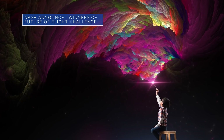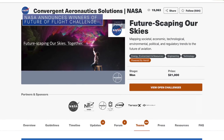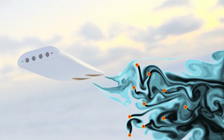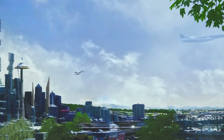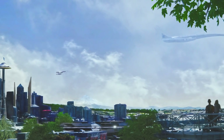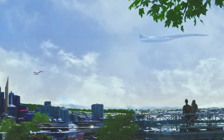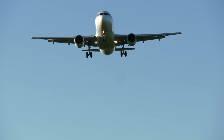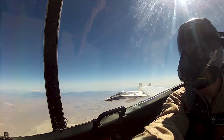NASA has named nine winners in the Futurescaping Our Skies Challenge. The competition, conducted through our Aeronautics Research Mission Directorate, asked the public to help envision the future of flight, taking into account how societal, technological, regulatory, environmental, economic and political changes over the next 30 years might impact aviation and vice versa. Input from the challenge could help us better anticipate aviation needs in the future and make better decisions about technology development today.